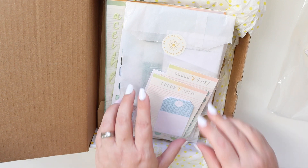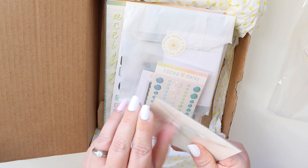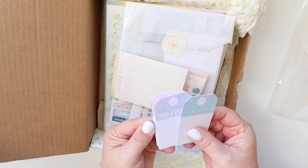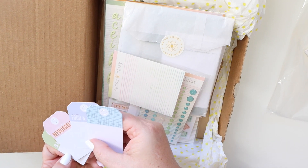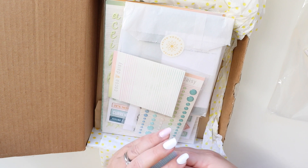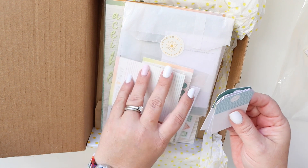Tags are always my favorite. I love tags — I think they're just so easy to use. Some of them have phrases on them: "Today was memorable." I like this one a lot — "March at a Glance." I think that'll be really fun to use.